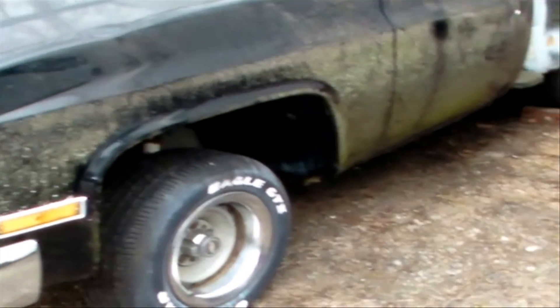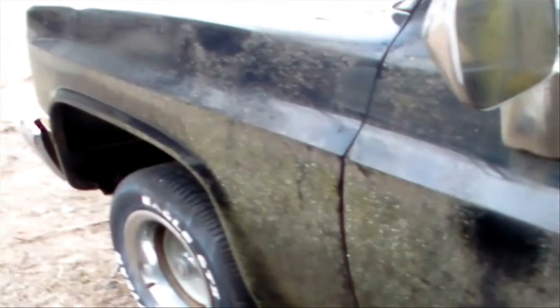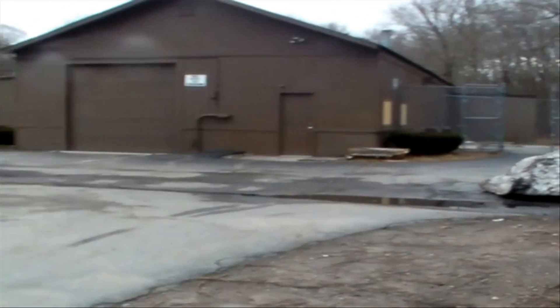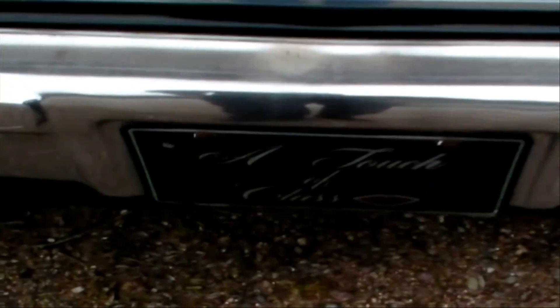I also have a small update on the old step side project. Spring isn't here yet but it's close, and once the weather gets nice we're gonna start working on it. Still got to trailer it up and power wash it. Yesterday was nice — in the fifties, sun was out, driving around with the window down and a t-shirt on. Today it's freezing, like 30 degrees out.